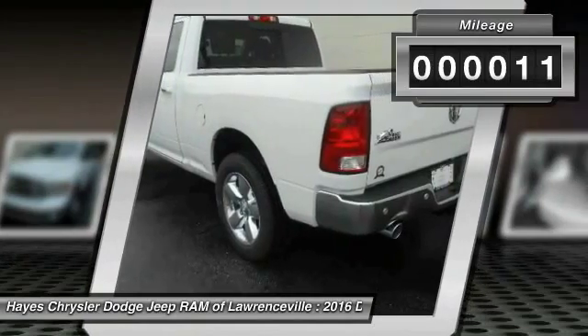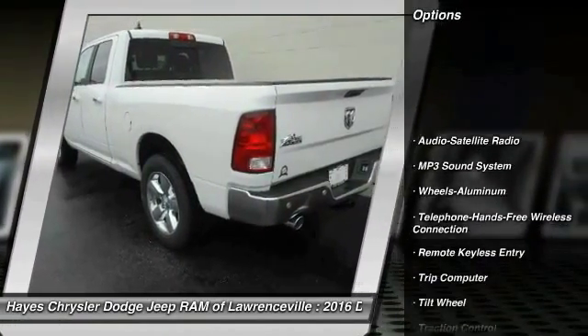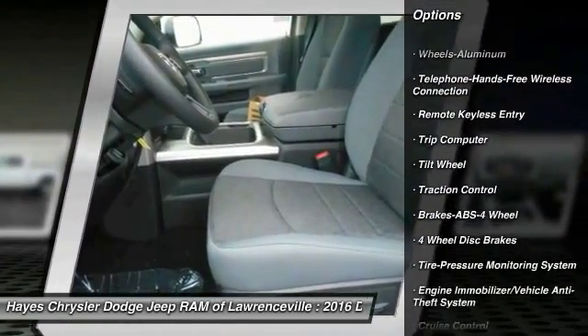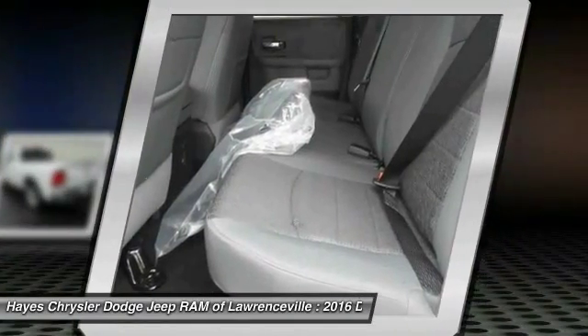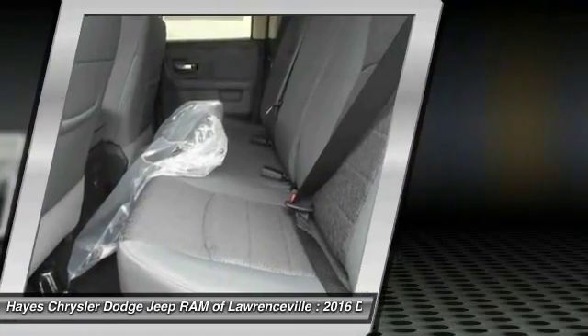This vehicle has less than 100 miles. Here are some of this vehicle's great options: traction control, anti-lock braking system, Bluetooth wireless data link for hands-free phone, power steering, air conditioning, front cruise control, aluminum wheels, floor mats, MP3 playback, and stereo.